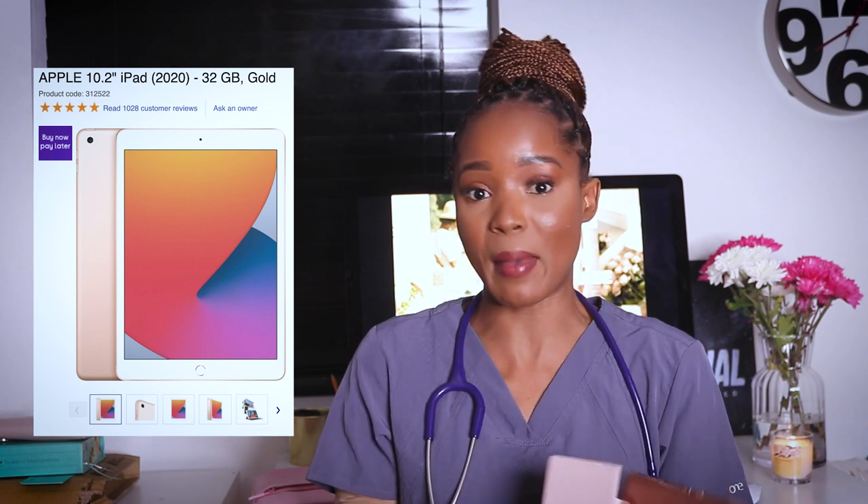The iPad I have is the seventh gen iPad — it just says iPad, it's not an iPad Pro because I felt I didn't really need one and it was more expensive. I got this one from Apple in rose gold. I got the case from Amazon — I'll be linking everything in the description below. I also have the first gen Apple Pencil, not the newer one, again because I didn't really need it.